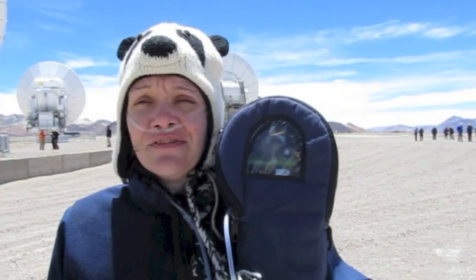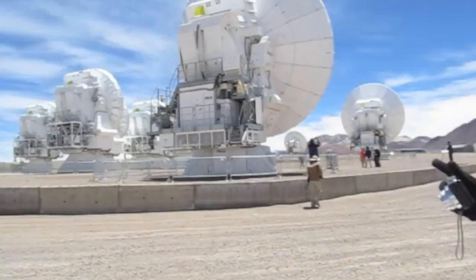I've never had to be on oxygen before, and here I am — but now it has made it possible for me to see ALMA in all its glory. It's fantastic. 54 telescopes in the array right now. Fan-freaking-tastic.